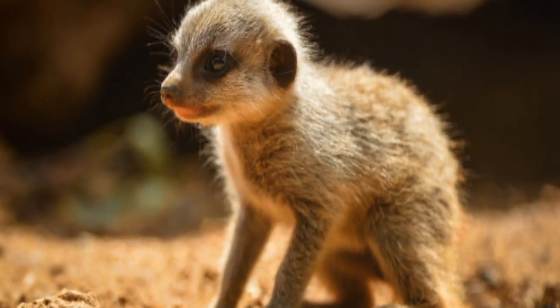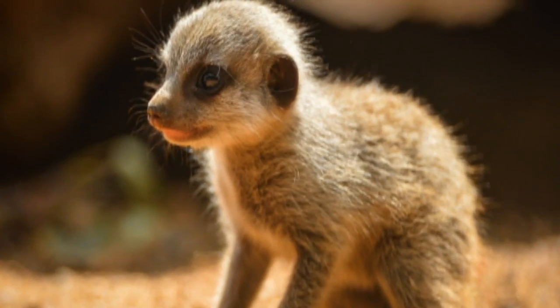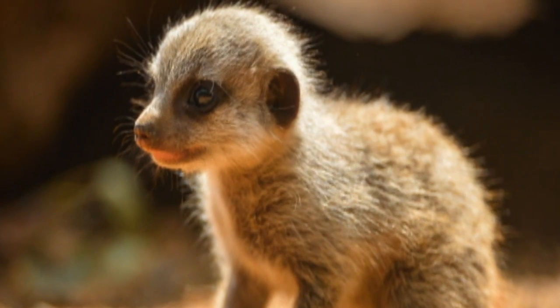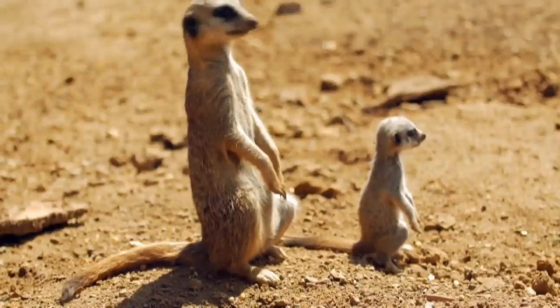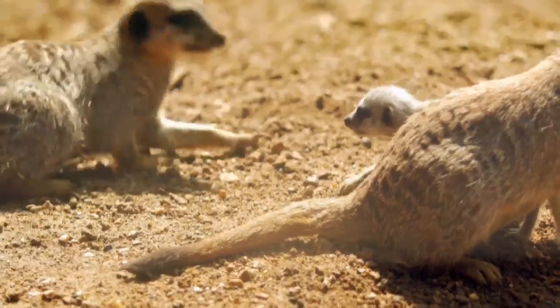At the moment, the babies have not been named because keepers don't know if they're male or female. These newborns come hot on the heels of other new arrivals at Chester Zoo in recent weeks.